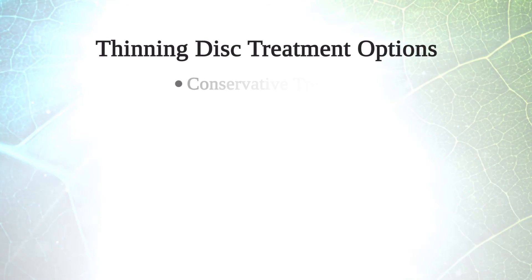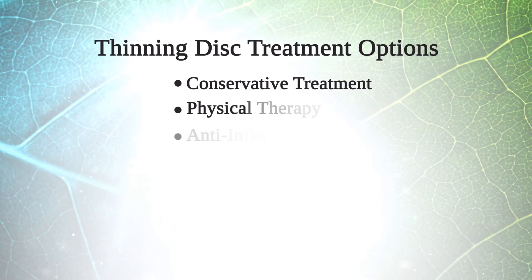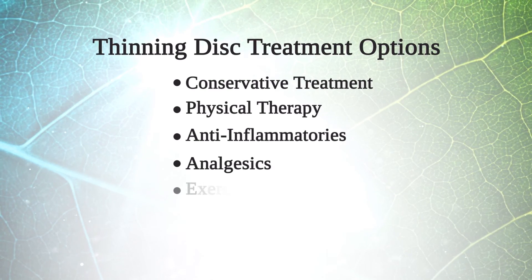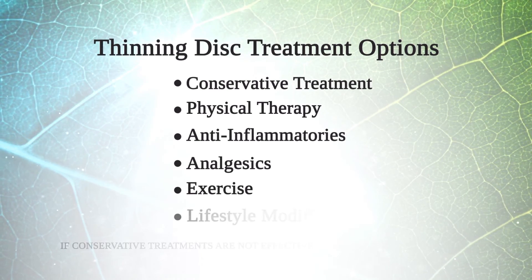The treatment for a thinning disc is conservative treatment: physical therapy, anti-inflammatories, analgesics, daily exercising, and lifestyle modifications.